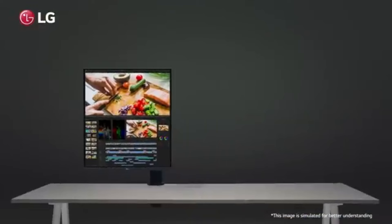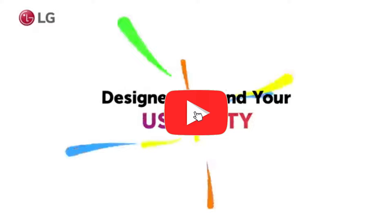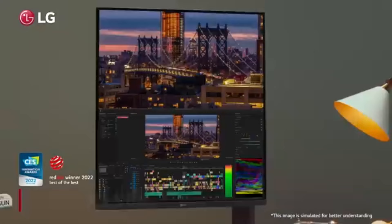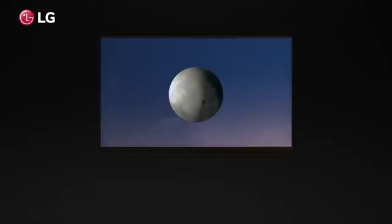The LG Dual-Up's HDR10 compatibility guarantees that editors can deal with high dynamic range material accurately, which is important for video editing, which demands accuracy in visual representation. The monitor can show a greater range of contrast and brightness levels thanks to this feature.